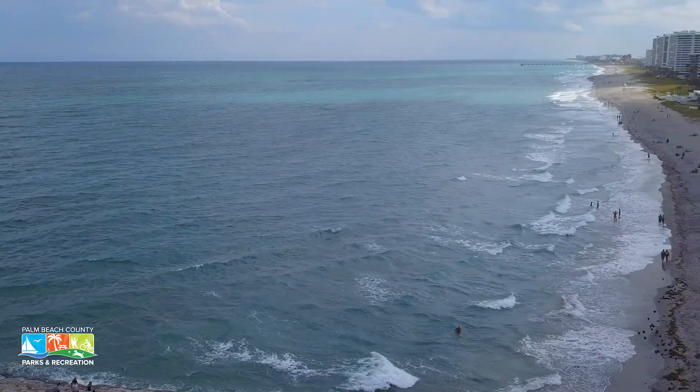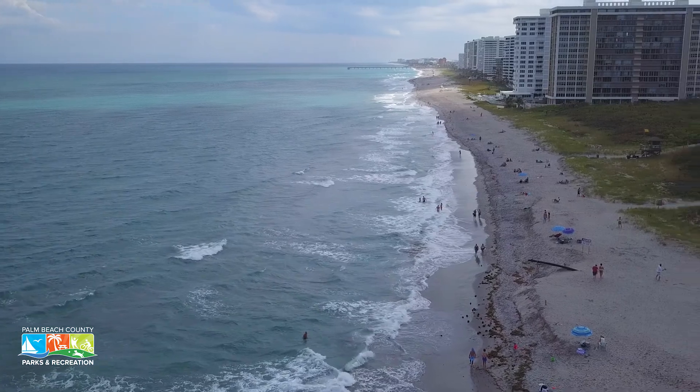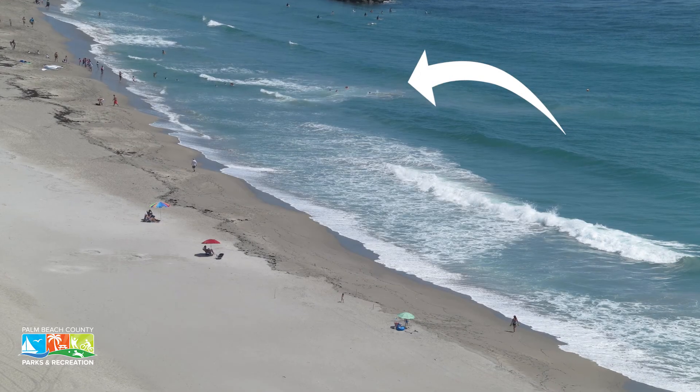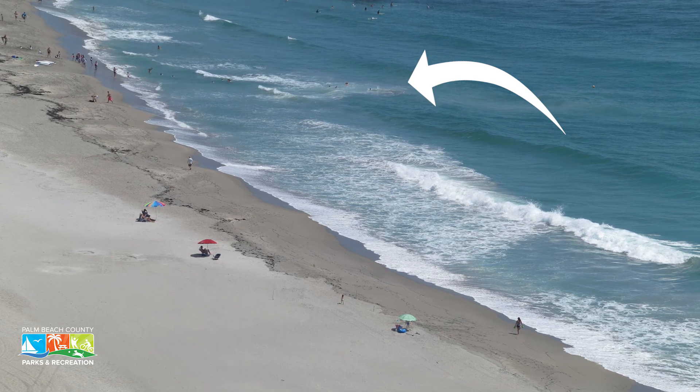They're a strong force, potentially fatal, since they pull swimmers away from shore and eventually into deeper water. Sometimes they're hard to see. This is just one view of a rip current.